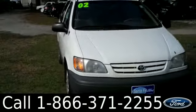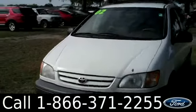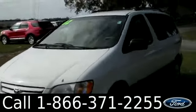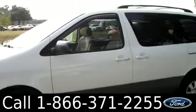Ashley here with Santa Fe Ford. You're looking at a 2002 Toyota Sienna. Remember, you can check out all of our inventory online by visiting SantafeFord.com. You can also get a free Carfax and view more pictures of this Sienna.